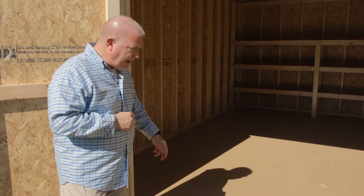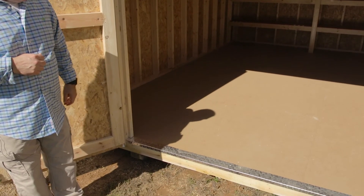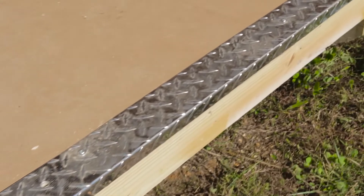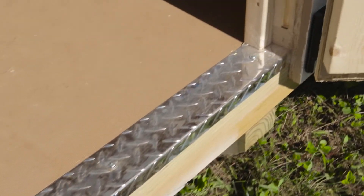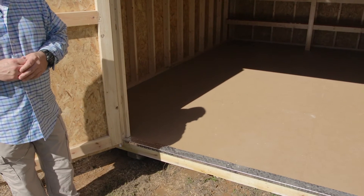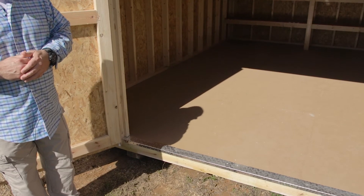The last feature we add to all the LP Smart Side buildings is the diamond plate edge guard. It's tremendously durable — whether it's a motorcycle, 4x4, side-by-side, or riding lawn mower you're having to push and pull over the edge, that's going to keep it safe and obviously last for a very long time.